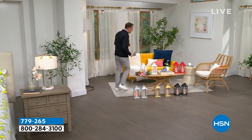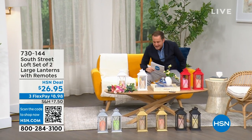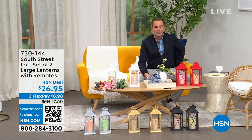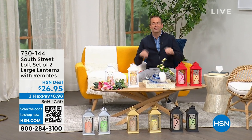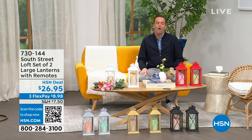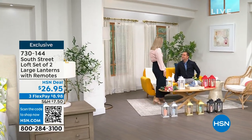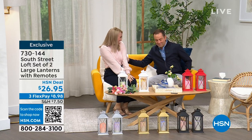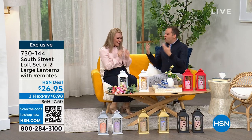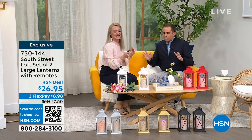We're going to spend the whole hour talking about South Street Loft. My special guest — the one, the only — Stephanie Rantz, a true home expert, home designer expert, and voice of South Street Loft. She's also a self-professed nester. Normally we're on together for five minutes, but now we get the full hour.